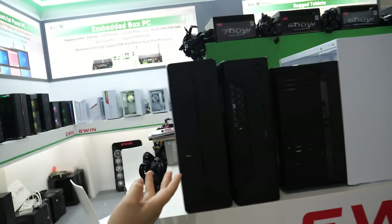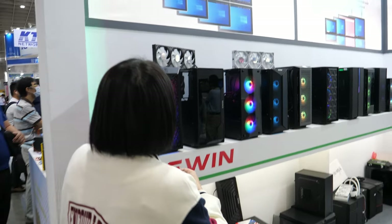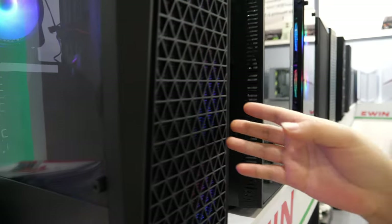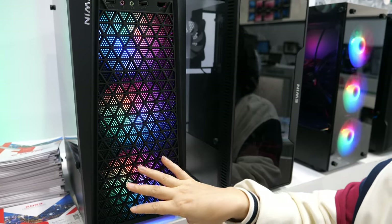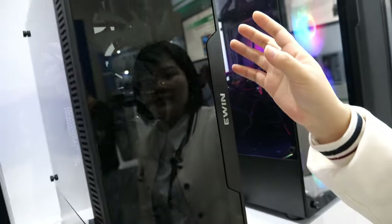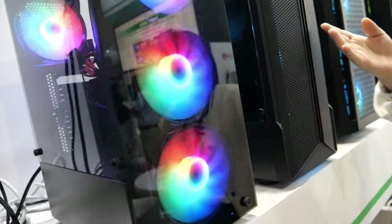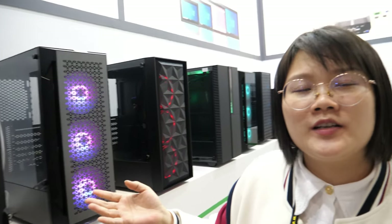This is a slim case used for some small spaces. This is our new design — we have a round-table front panel. This is the ATX gaming case and you can see the fan on the front panel and the tempered glass. We also have some special designs like mesh and glass front panels. You can show lighting on the front panel and see all positions for the motherboard, GPU, and graphics card.